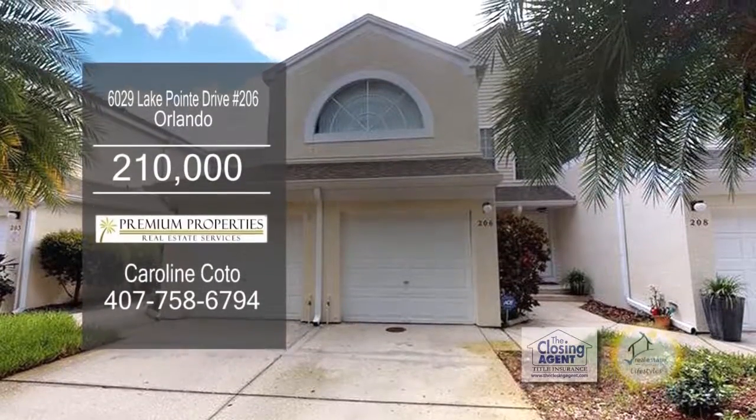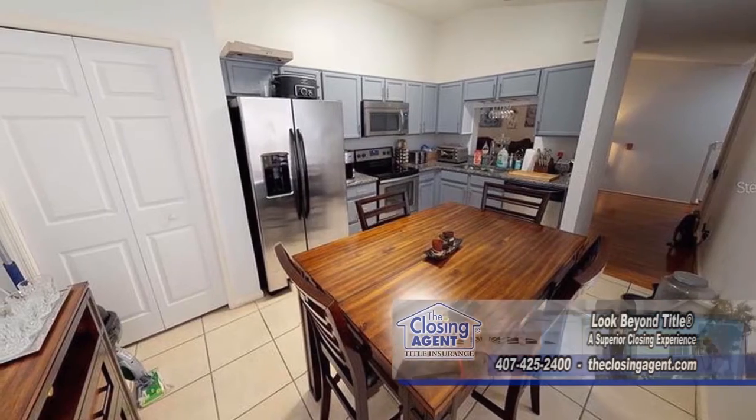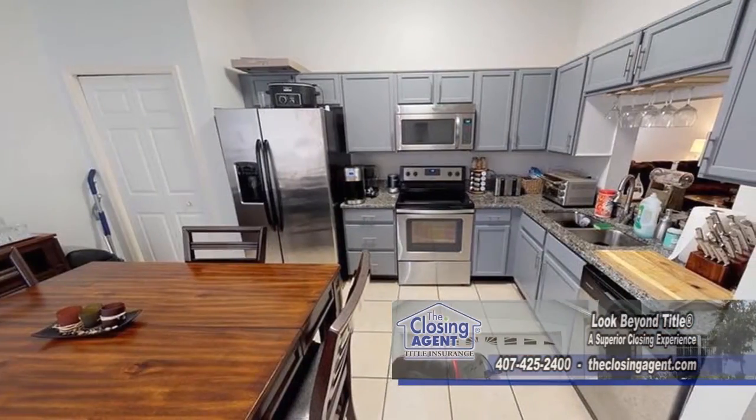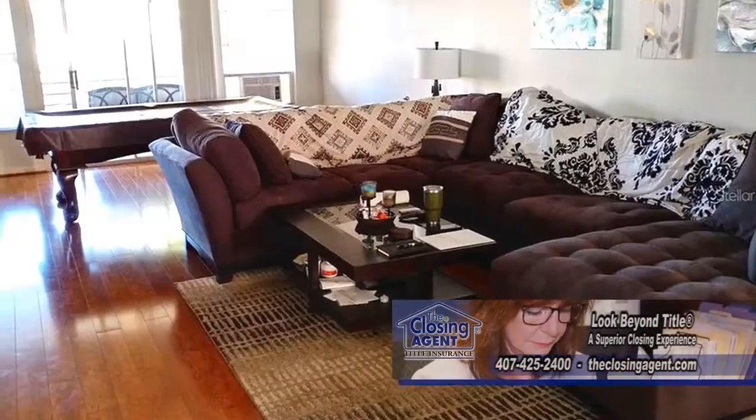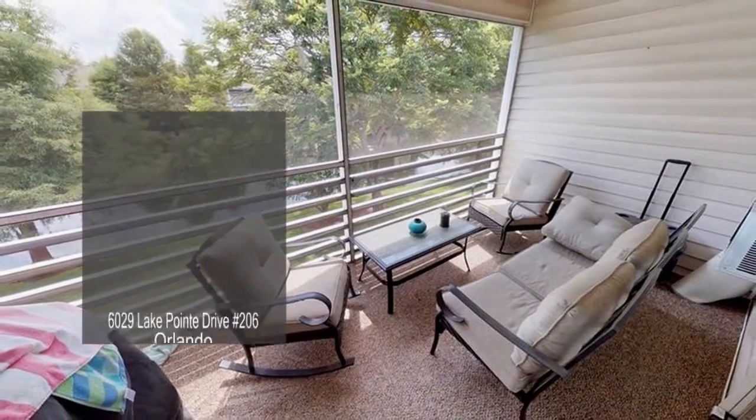This condominium is located in the sanctuary of Ventura Country Club. The remodeled kitchen includes new appliances and granite countertops. The dining room and living room has laminate flooring. The private large patio overlooks the pond and water fountain.